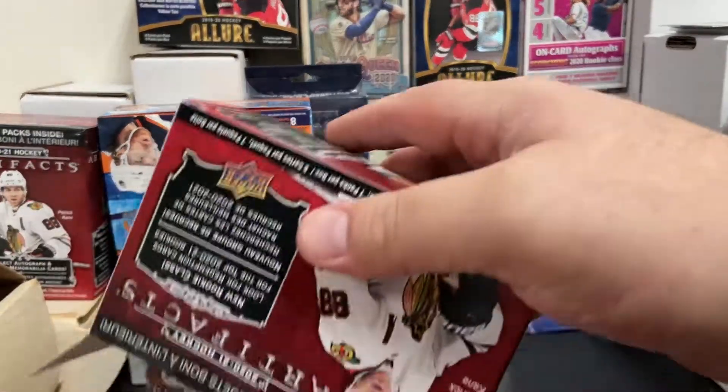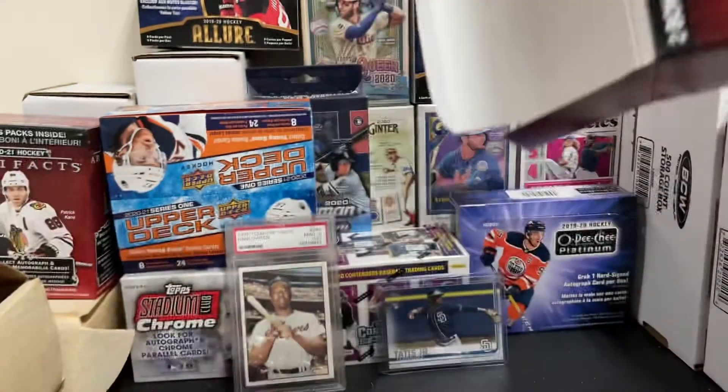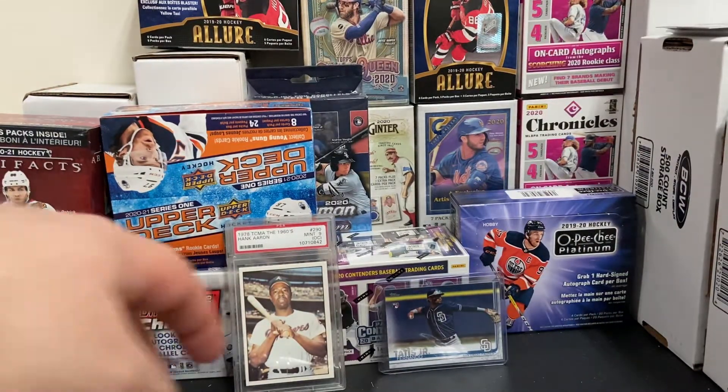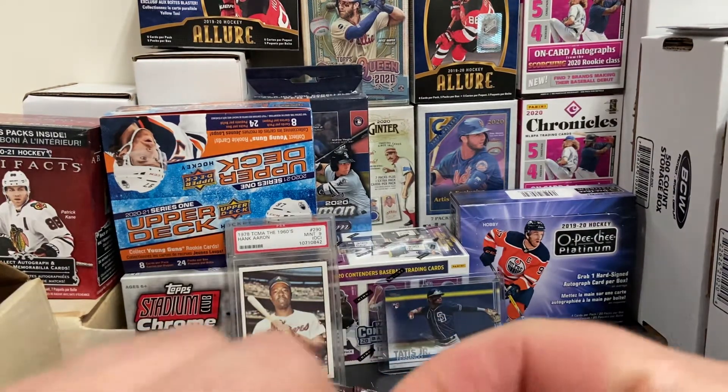So we got about 7 packs. We'll have a pretty good rip — 5 cards a pack, that's not too bad.